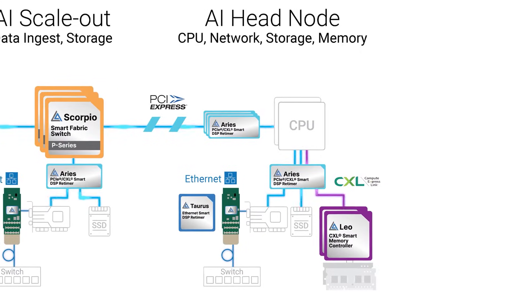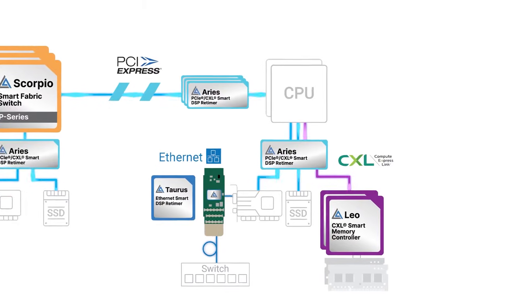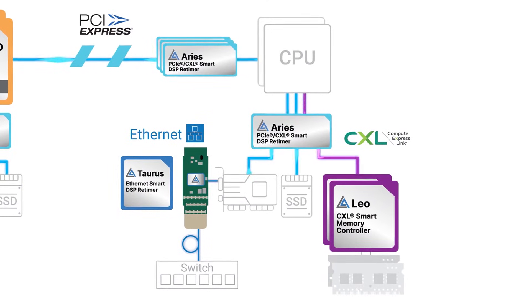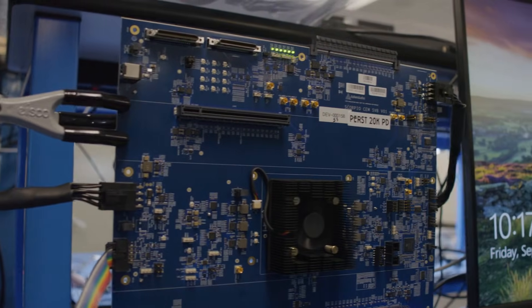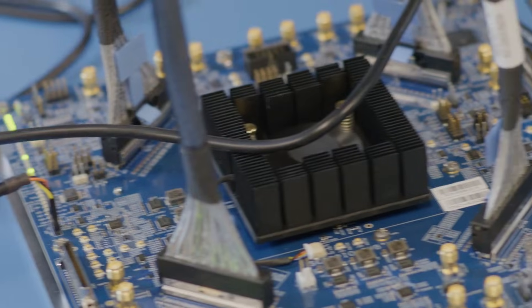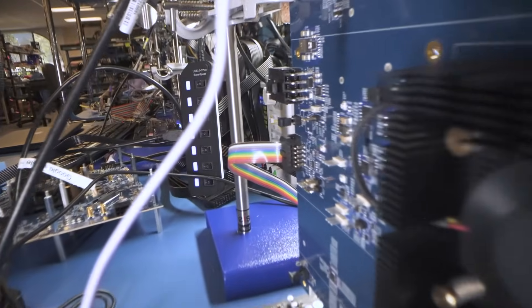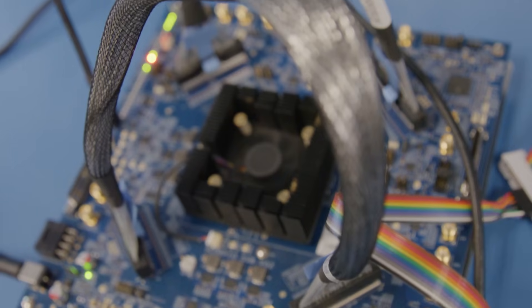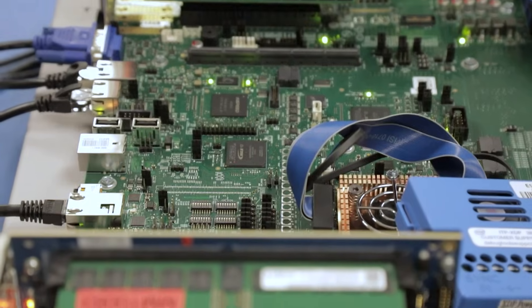Moving to the right side of the AI server diagram illustrates the high-speed connectivity links moving data from the GPU cluster to its various resources, such as the AI head node CPUs, networking, memory, and storage. Data exchange between the AI accelerators and these resources is achieved predominantly through PCIe connectivity, which is now scaling to its sixth generation to support 64 gigatransfers per second per lane throughput. Our new Scorpio Smart Fabric X-Series switches are architected for mixed traffic head node connectivity across a diverse ecosystem of PCIe hosts and endpoints. Additionally, the varied topologies and resource mixtures present increased opportunities for Aries retimers and emerging applications for our LEO CXL memory controller solutions.